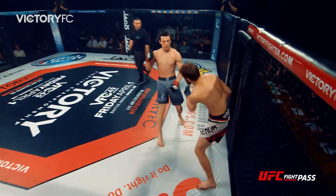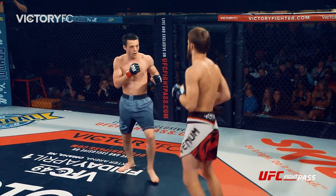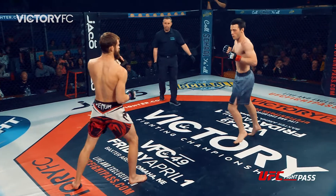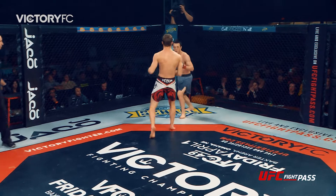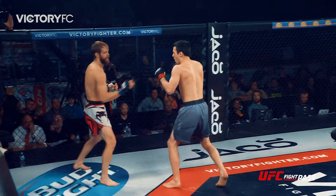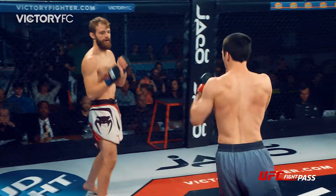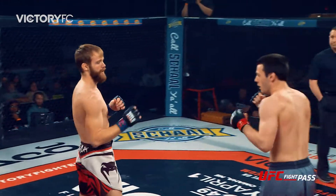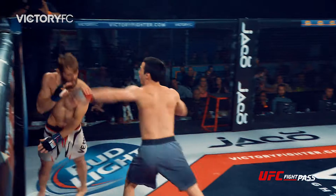McKeever pushing the tempo and coming forward. Enders fights out of the southpaw position with those hands very low, while McKeever is stalking him with hands a bit higher. Switch kick from Enders. McKeever landing the left hand, working to the inside with his punches, then back to the outside, back to the center of the cage — big right hand that rocked Enders.